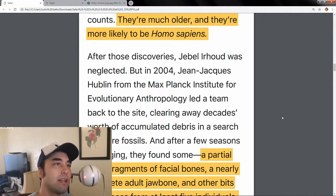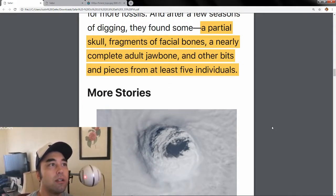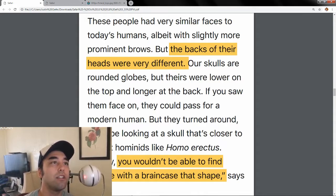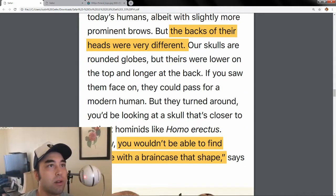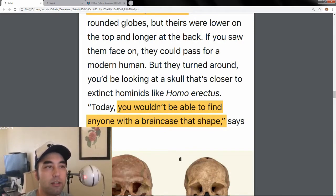After that initial dating, they kind of ignored it for a while. Then in 2004, Jean-Jacques Hublin from the Max Planck Institute led a team back to the site, cleared away all the debris, and searched for fresh fossils. After a short time, they found a skull, facial bones, a complete adult jawbone, and other bits from at least five individuals. One feature that took him aback was the back of the skulls — our modern skulls are round, but theirs were lower on top and longer on the back. From the front they'd look like a normal human, but from the side or back they'd look more primitive, more like Homo erectus.